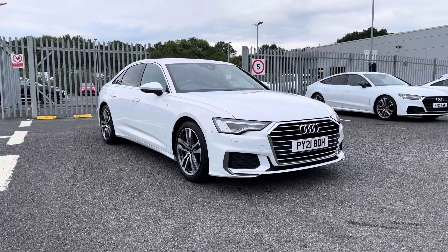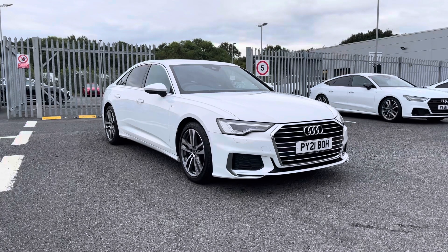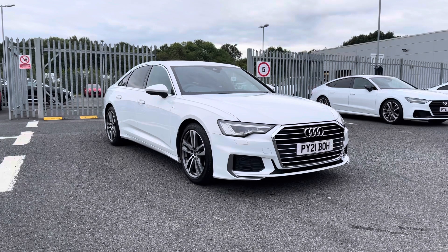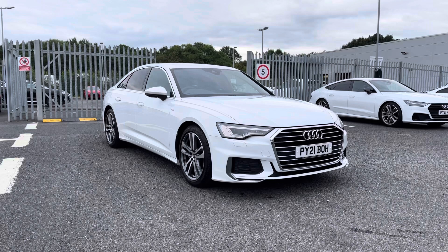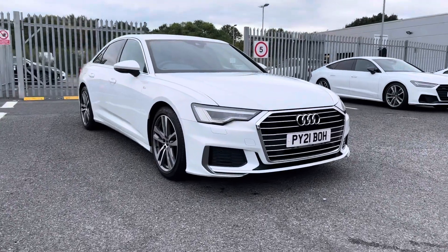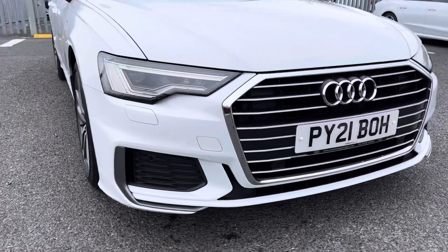Hi and welcome to Carlyle Audi. Today I'm going to be walking you around this Audi approved A6 S-Line that we do have in stock, which comes finished in glacier white and fitted with a 2-litre diesel engine giving off 204 PS. This is an approved used vehicle which comes with 12 months warranty and 12 months roadside assistance, so for any more information please give us a call on 01228 371 516.